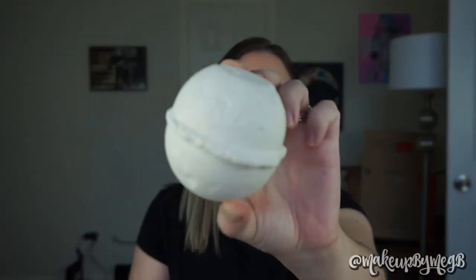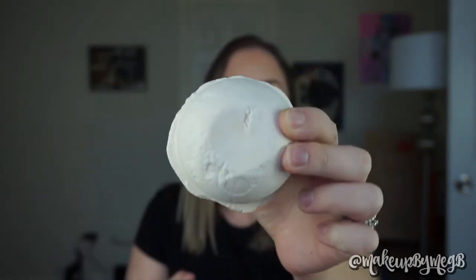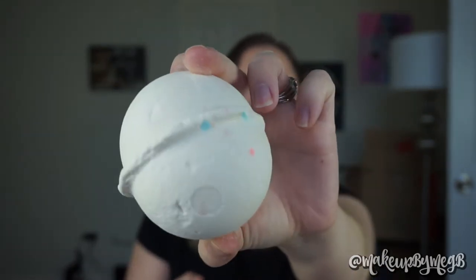Next I have Dragon's Egg, and it has little flecks of color. It is a citrus bomb — it has lemon in it. You can smell the lemon for sure, and it also has bergamot in it. It says it's going to fizz, crackle, and then have a glittery golden surprise. I told him not to get me anything with glitter in it, but that's okay — I'm excited to still test this out. I think he saw it and thought of Game of Thrones, so he thought it was cool.